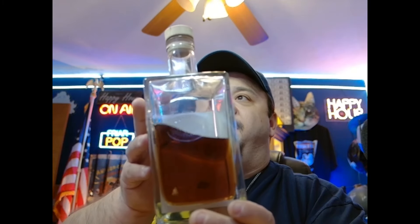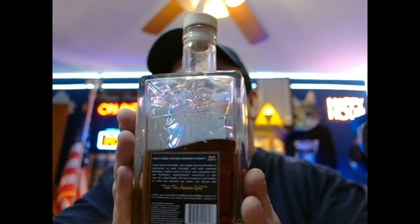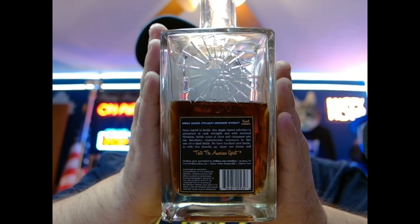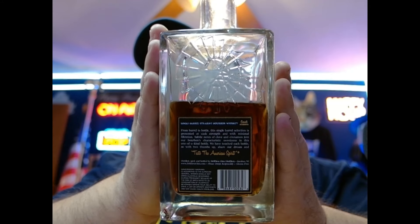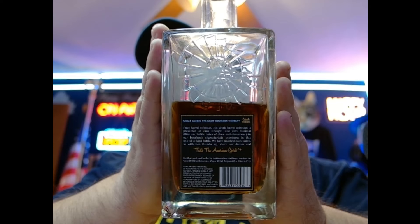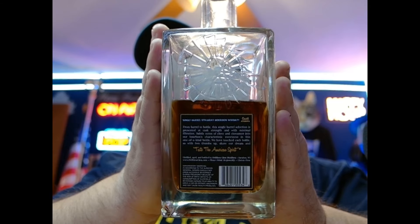It's got this cool little thumbprint side on the bottle, darker color. So yeah, this is a single barrel straight bourbon. It says from barrel to bottle, the single barrel selection is presented at cask strength with minimal filtration. Subtle notes of clove and cinnamon join the bourbon's characteristic sweetness in this one-of-a-kind bottle.